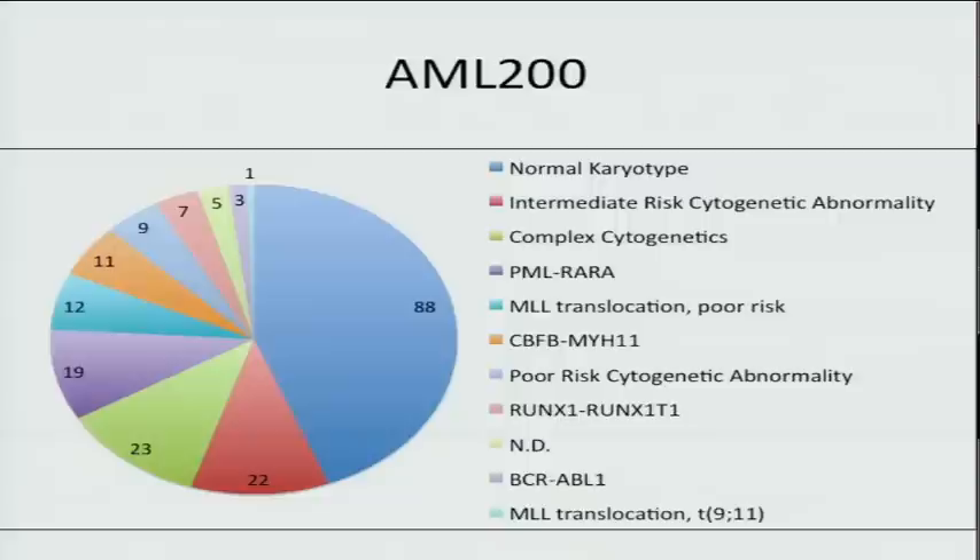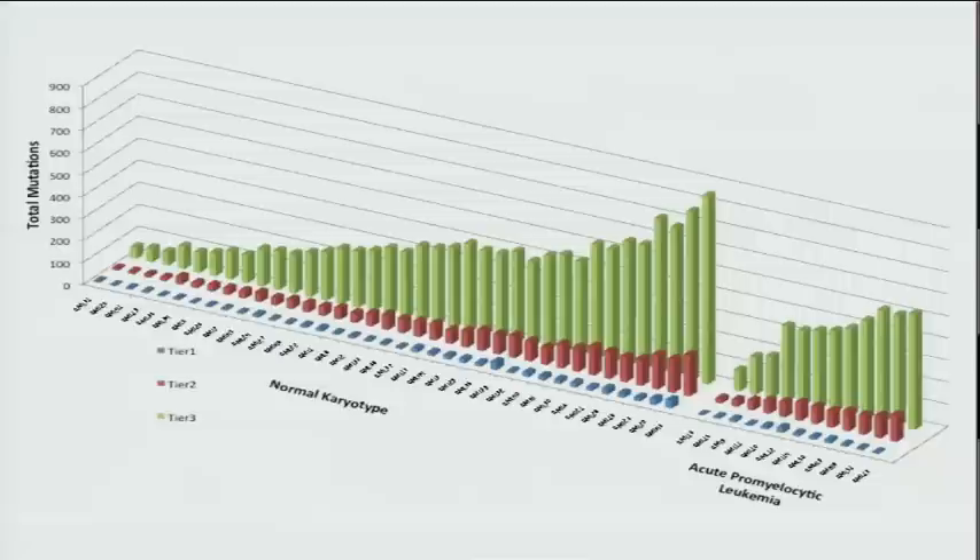The cases we chose represent AML as a disease. About half the cases have intermediate risk findings, about 20% have translocations associated with good risk, and about 20% have poor risk cytogenetic abnormalities — a fair sampling of this disease as it occurs in the real world. The tier 1, 2, and 3 mutation data in patients with normal karyotype AML versus APL or M3 subtype confirms the numbers of mutations are about the same.